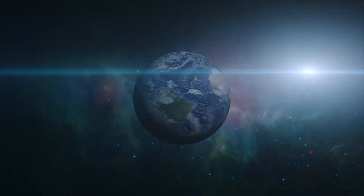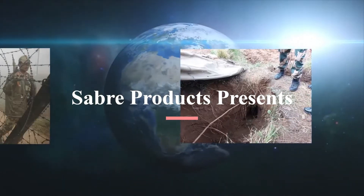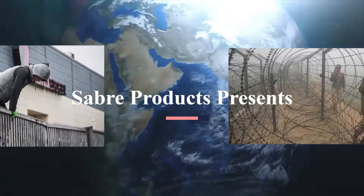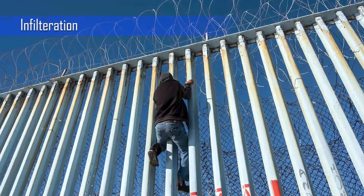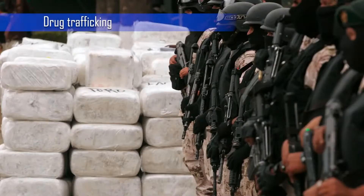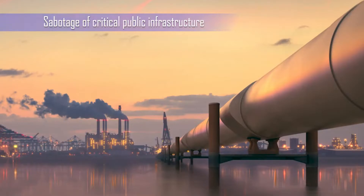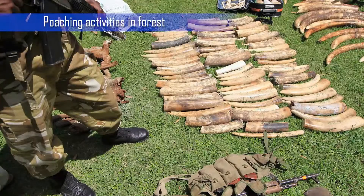The real world faces several security issues, and prominent among them are physical security breaches such as infiltration, cross-country terrorism activities, drug trafficking, sabotage of critical public infrastructure, and poaching activities in forests.